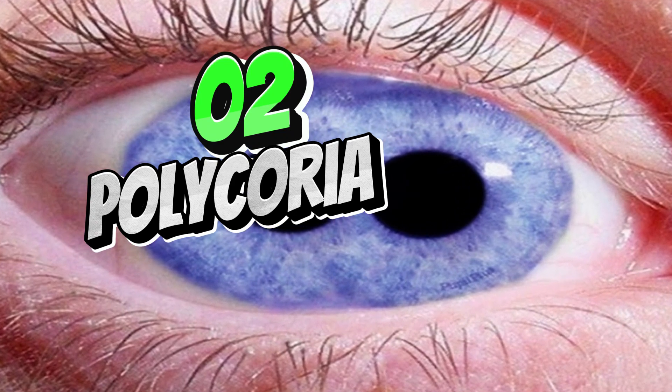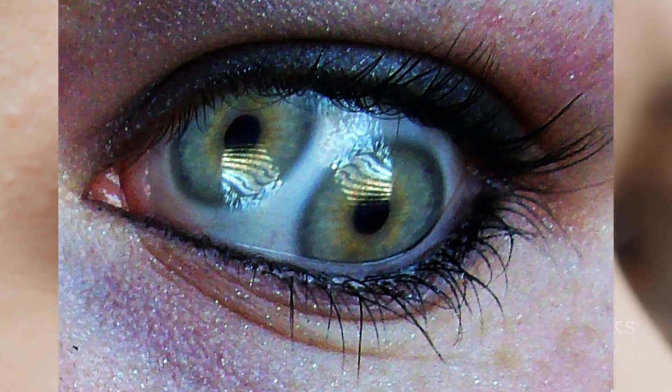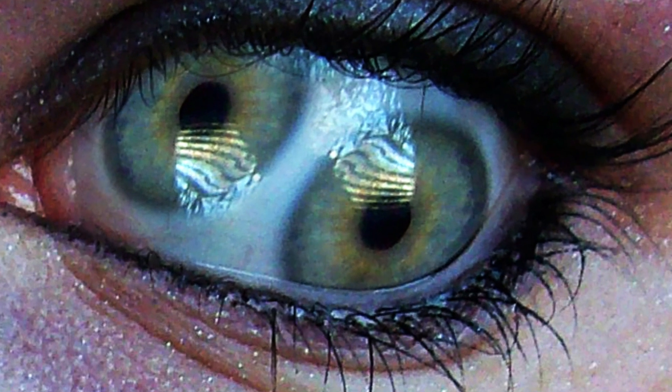Polychoria is a condition where the iris has more than one pupil. This can be congenital or acquired, and is often associated with other eye abnormalities.